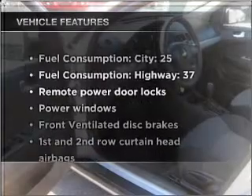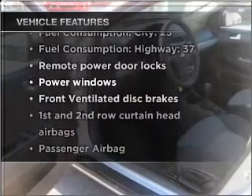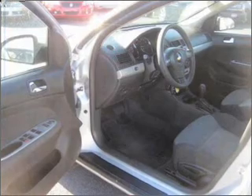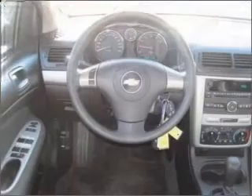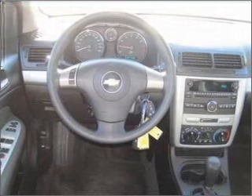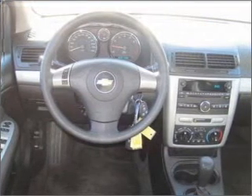Plus, enjoy these notable features that are included in this vehicle: air conditioning, power door locks, power windows, power steering, power mirrors, an alarm system, an AM FM stereo with a CD player, and an adjustable tilt steering wheel. Call today to schedule a test drive.